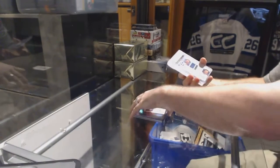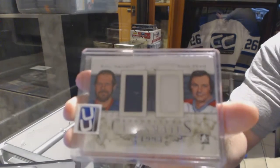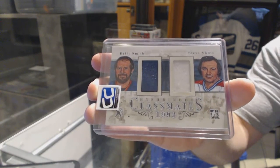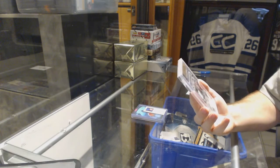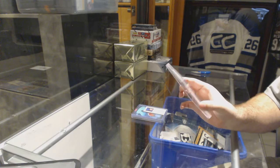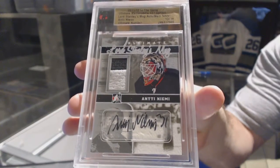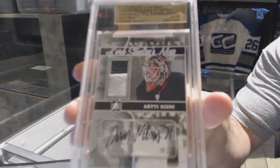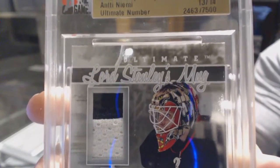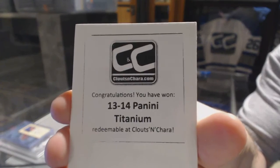We've got a random which is between the Islanders and the Habs — Steve Schultz and Billy Smith dual auto out of 19 classmates. And we've got a Lord Stanley's Mug Auto Mem Silver numbered to 14 for the Chicago Blackhawks — Antti Niemi. I'm going by his helmet, by the way. The box is 1314 Panini Titanium.